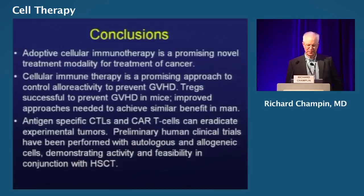In conclusion, adoptive cellular therapy is a promising novel treatment modality for cancer — a true different and unique form of treatment. Cellular immune therapy is a promising approach to control alloreactivity. Antigen-specific CTLs and CAR T cells can eradicate experimental tumors. Preliminary clinical trials have been performed with both autologous and allogeneic cells, producing in many cases dramatic activity and feasibility with or without hematopoietic transplantation. It's an exciting time for this general approach, and we're all expecting big things just within the next few years with all the cells discussed. Thank you.